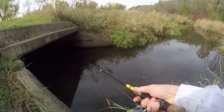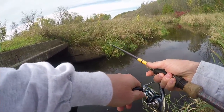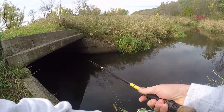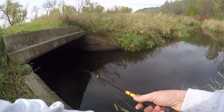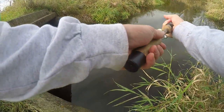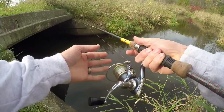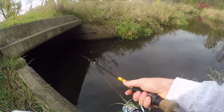I only have a little bit of time. Oh, just had a hit there - that was a huge hit! It's places like this, guys, that attract some nice fish.